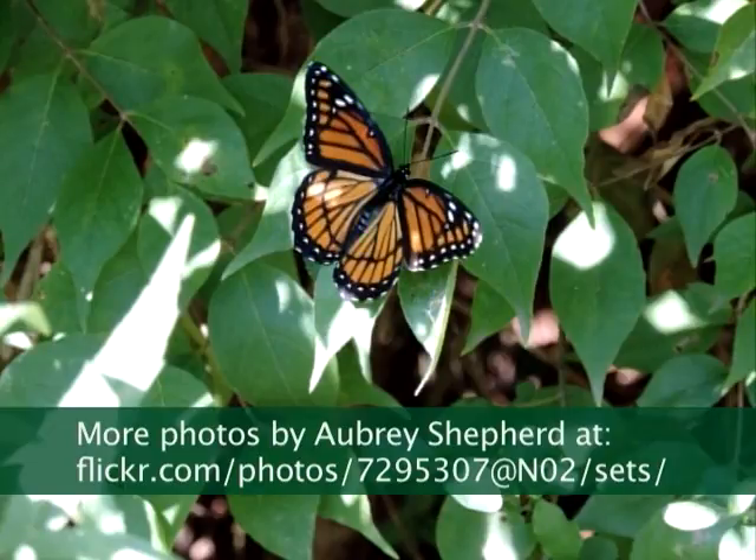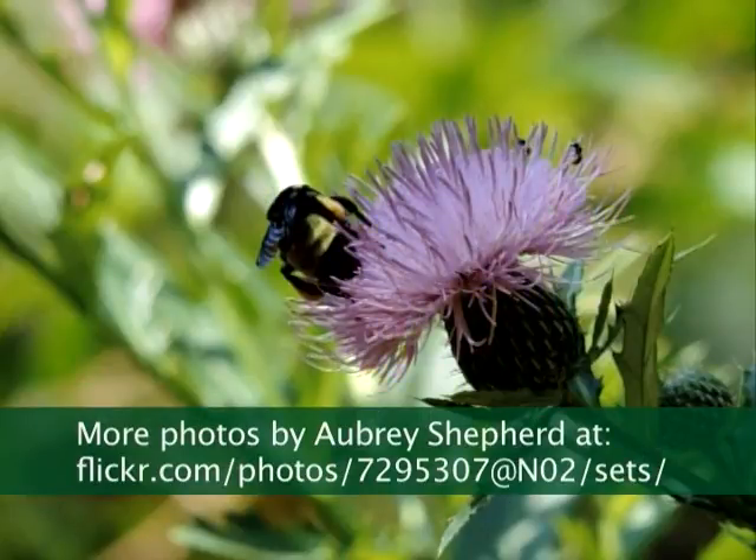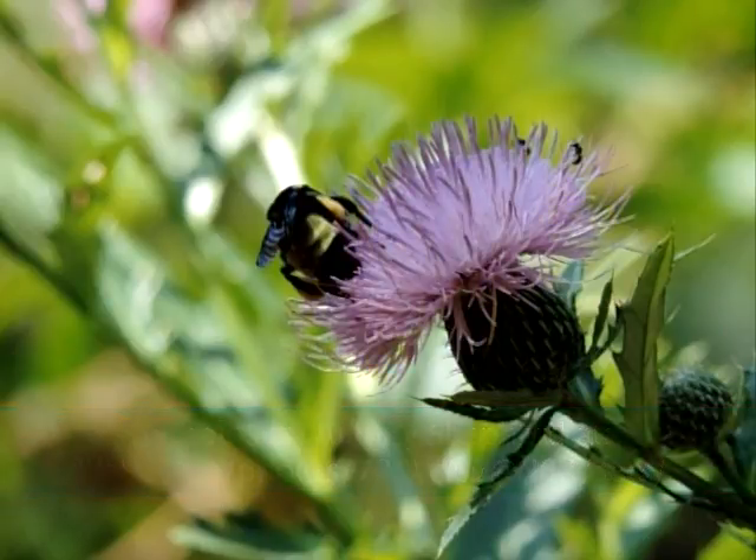This has a black line — you can see the black line on this. This is the Viceroy butterfly. They look like a monarch in many ways, but they're very different.